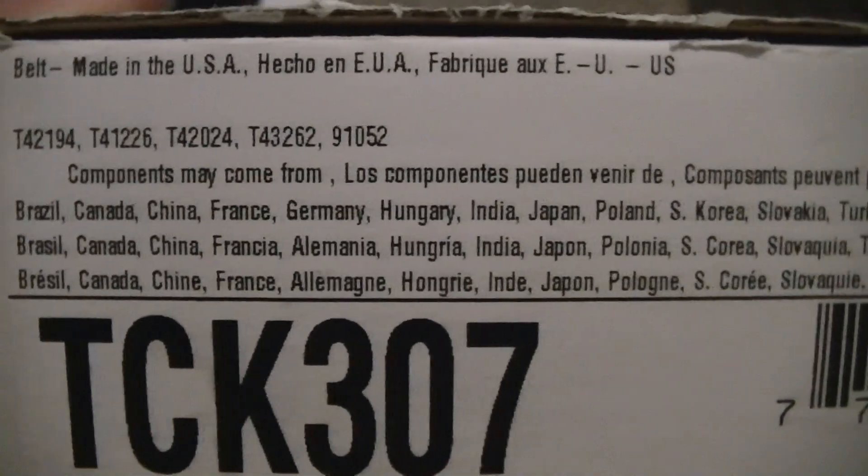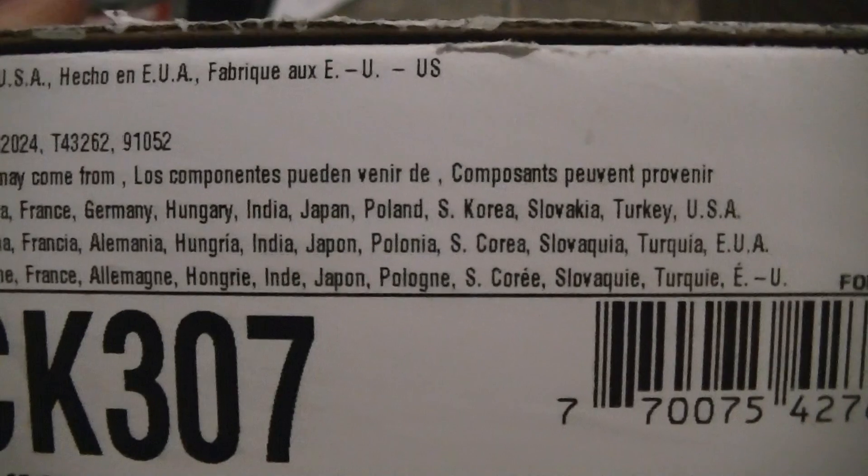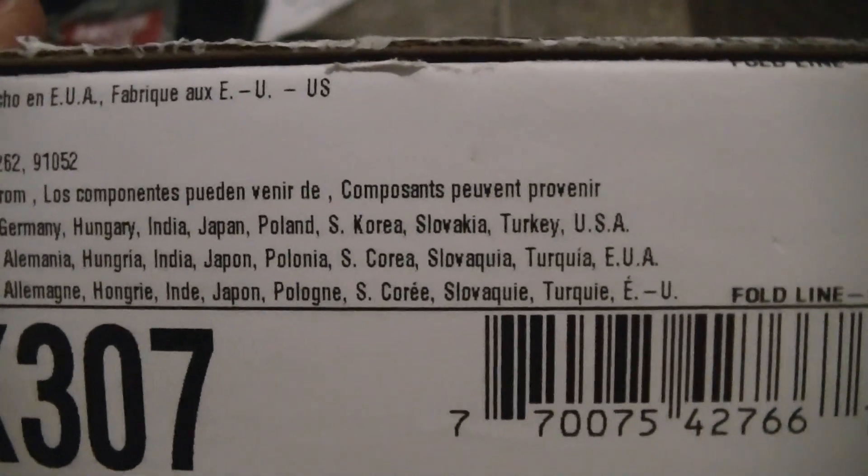Components may come from Brazil, Canada, China, France, Germany, Hungary, India, Japan, Poland, South Korea, Slovakia, Turkey, or USA.